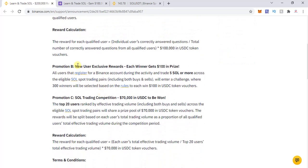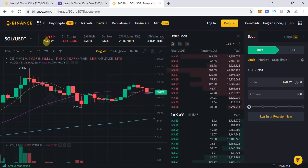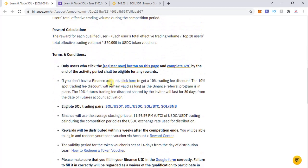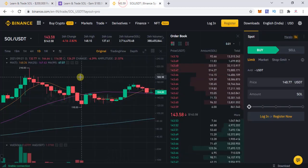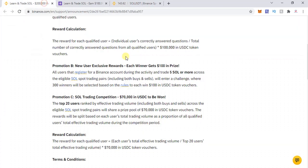Promotion B is exclusively for new users, with vouchers of $100 each. All users who register a Binance account during the activity period and trade a minimum of 5 SOL or more are eligible. The current price of the SOL/USD pair is around $143. The eligible trading pairs are SOL/USDT, SOL/USDC, SOL/BTC, and SOL/BNB. Both buys and sells count — so for example, buying 3 SOL and selling 3 SOL in one trade would make a new user eligible.